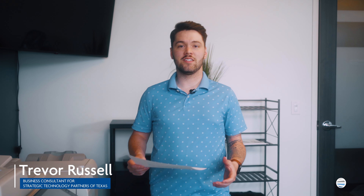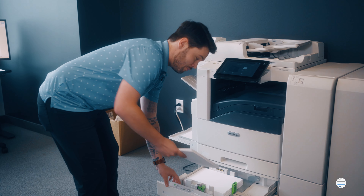What is print volume? Print volume refers to the amount of prints or copies an organization produces regularly. It's typically measured in monthly increments, also known as prints per month.